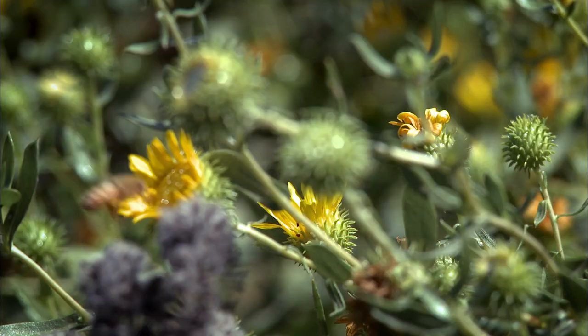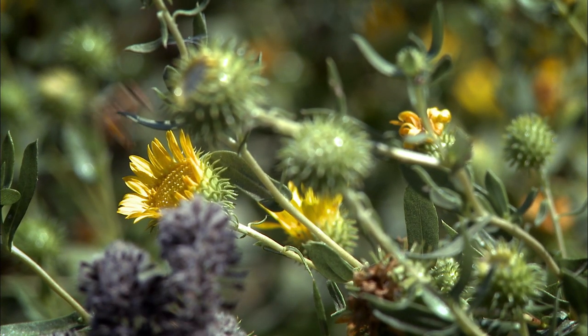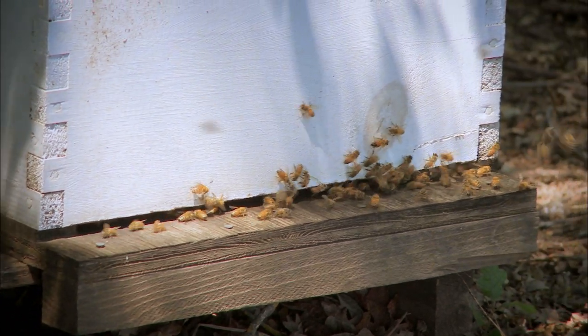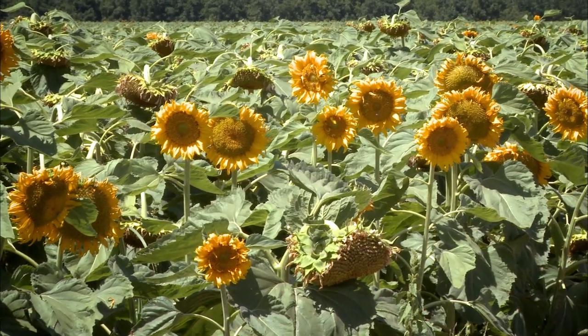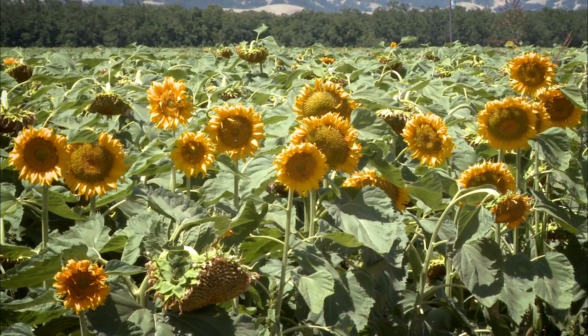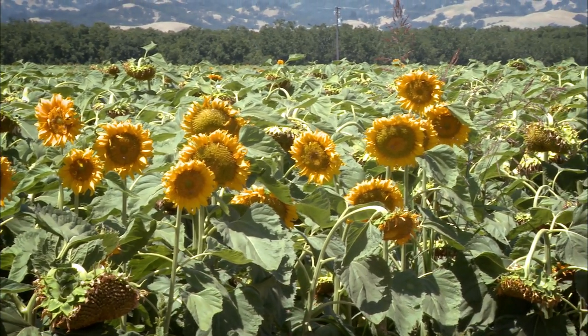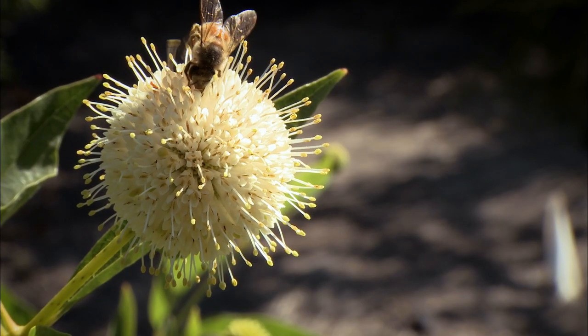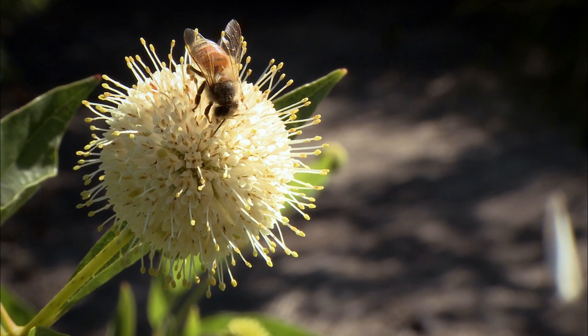It's important for farmers to establish pollinator habitat. There's been a lot of declines in European honey bee populations lately — they're becoming more expensive and less available. In California, pollinator-dependent crops account for over $11 billion worth of our agricultural production, and about a third of that can be attributed to native pollinators.